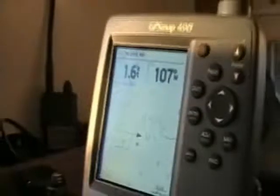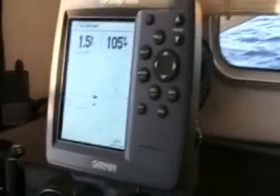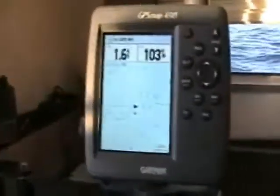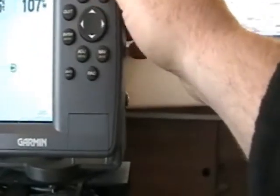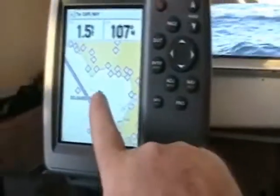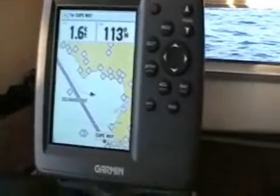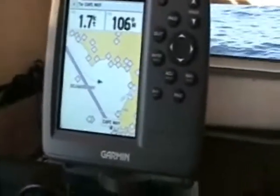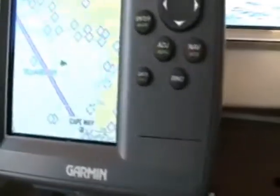We're doing about one and a half knots. The wind's going such that I can't go straight to Cape May — here's the boat, there's Cape May, and the boat's going in here, so I'll have to zig-zag down to get there. It'll be after dark before I get there, which is not what I wanted, but so well. It's a very nice, calm night.